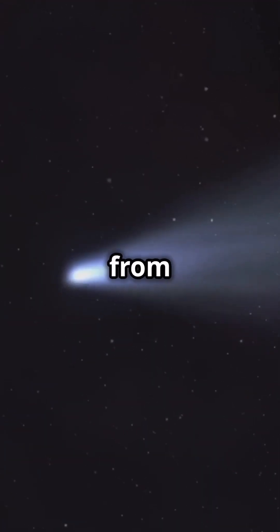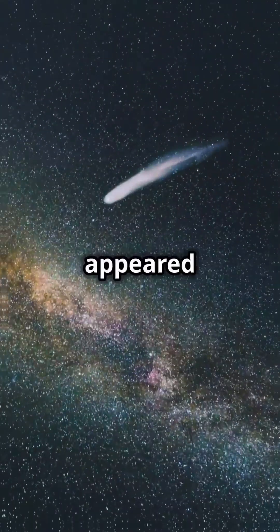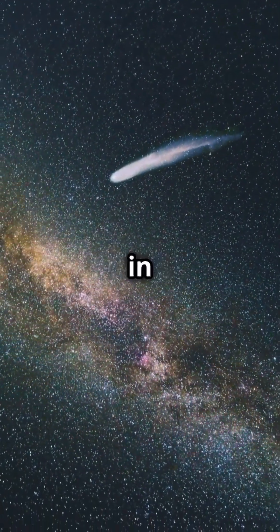Halley's Comet is the most famous of them all, visible from Earth every 76 years. It last appeared in 1986 and will be back in 2061.